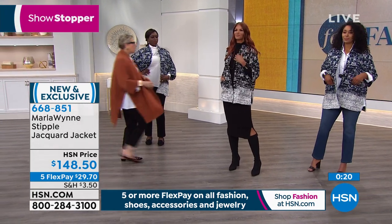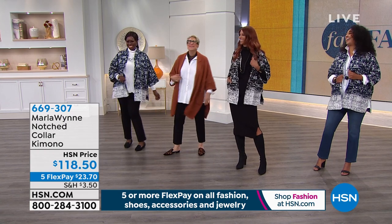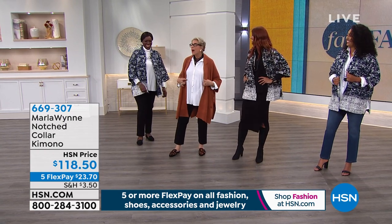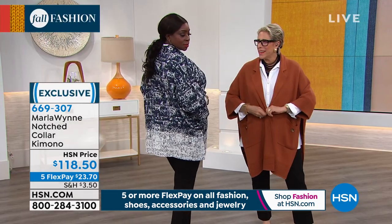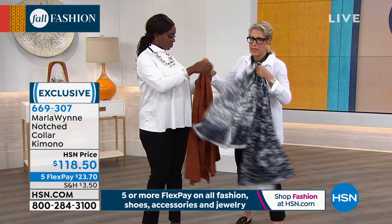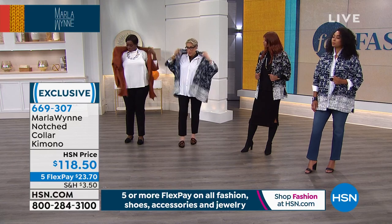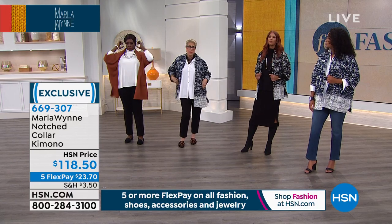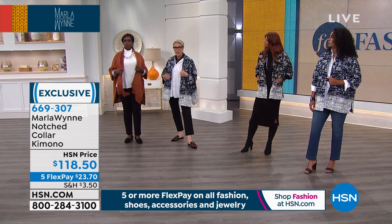Now, Marla, let's show everybody your kimono. This is a double knit drama kimono — I've got it for you in three colors: green gold, cinnamon, and midnight. I love midnight. It has a little notched collar, which we've never done before on the drama kimono. Because I'm into this blazer thing, we gave it that notched collar. We've also got the ottoman trim on the bottom and on the sleeve. It's just a beautiful piece.